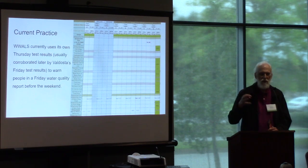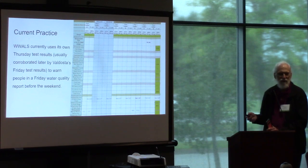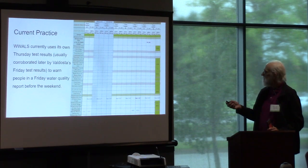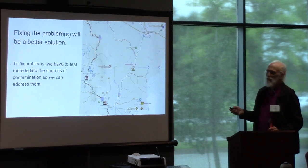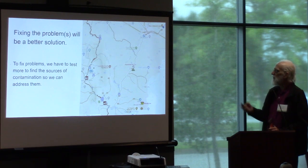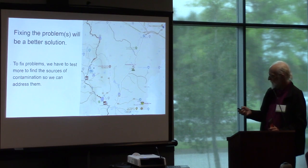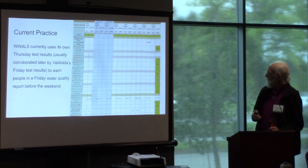There's sometimes a problem in Sugar Creek, but it's a different problem we're not addressing with this particular project. What we'd like to do is fix the problem — it'd be better than just reporting it. We do a report like this every week.